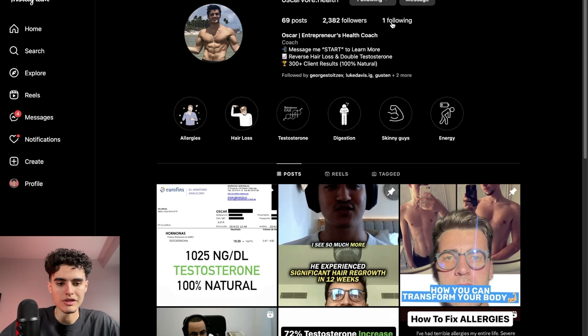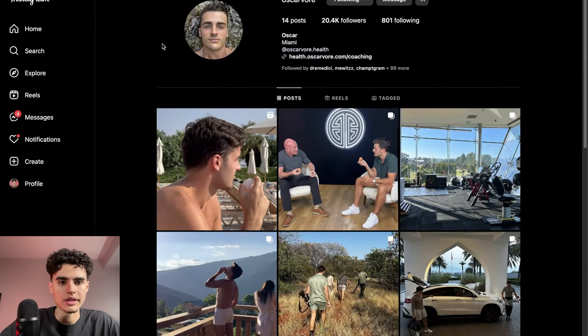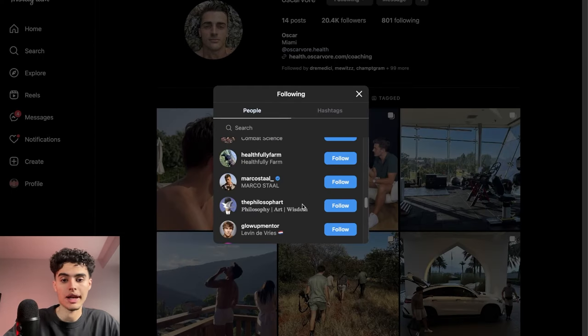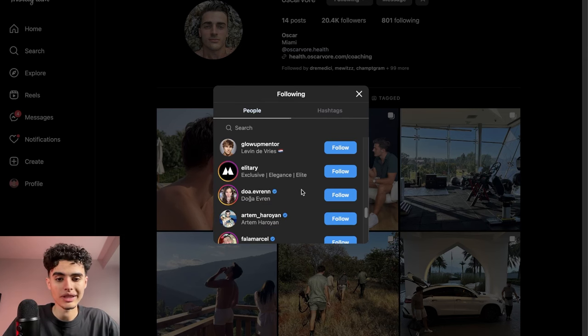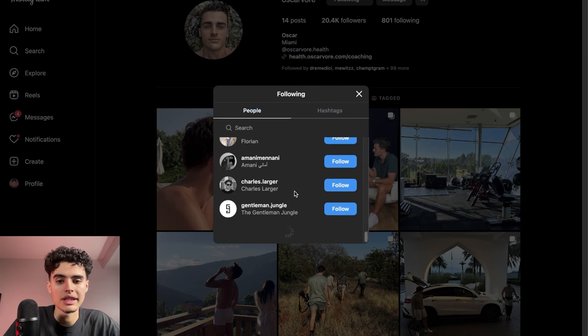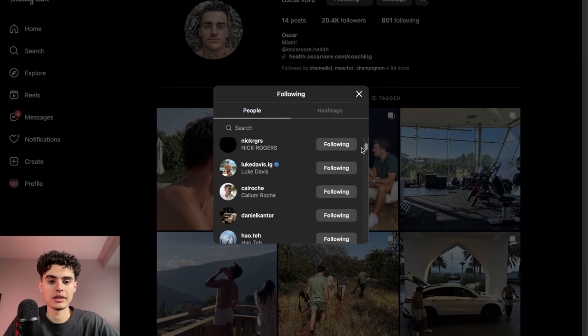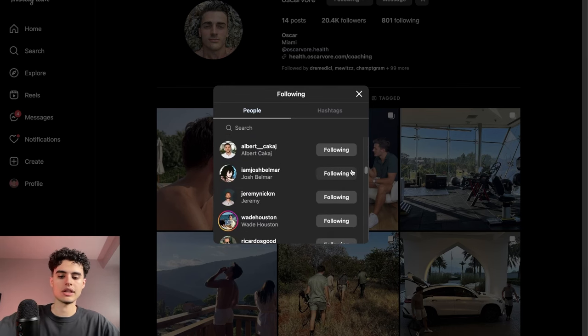His personal account follows 800 people. Since he's a health and wellness guy, he probably follows others in the same space. I go through his following one by one, manually clicking every profile, and find all the people that match my ICP. Then I add them to a spreadsheet or whatever tracker I use.